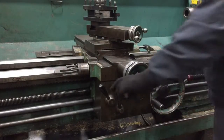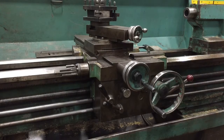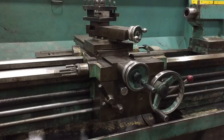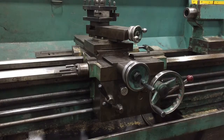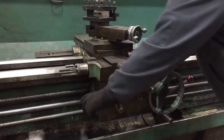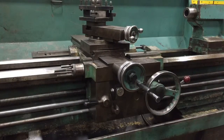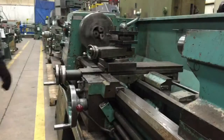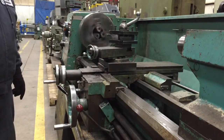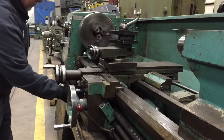Carriage forward. Carriage reverse. And thread. Cross slide in. And cross slide out.